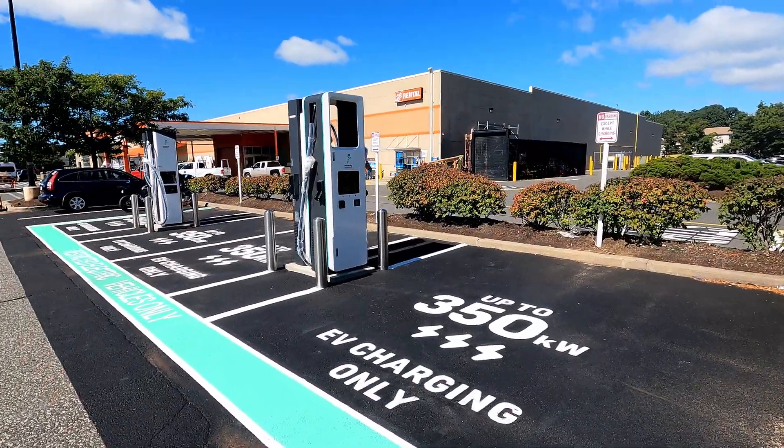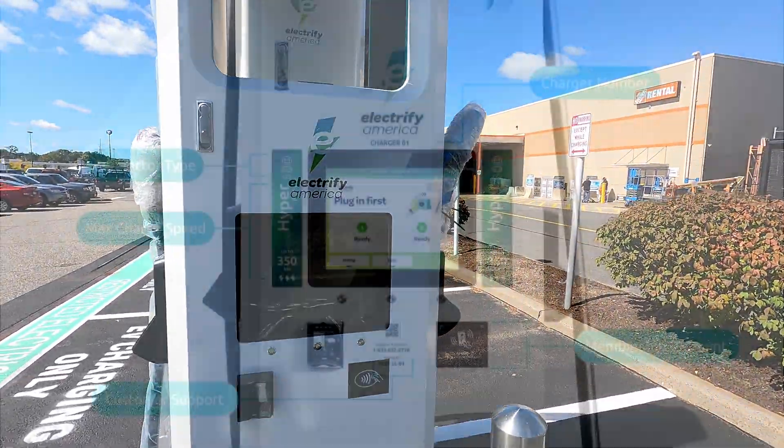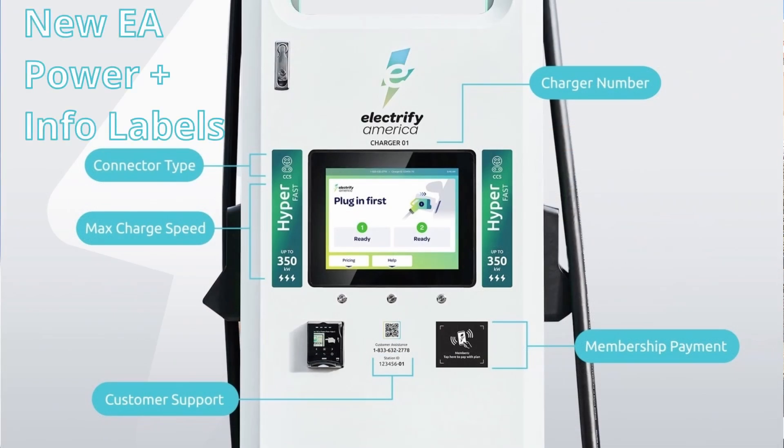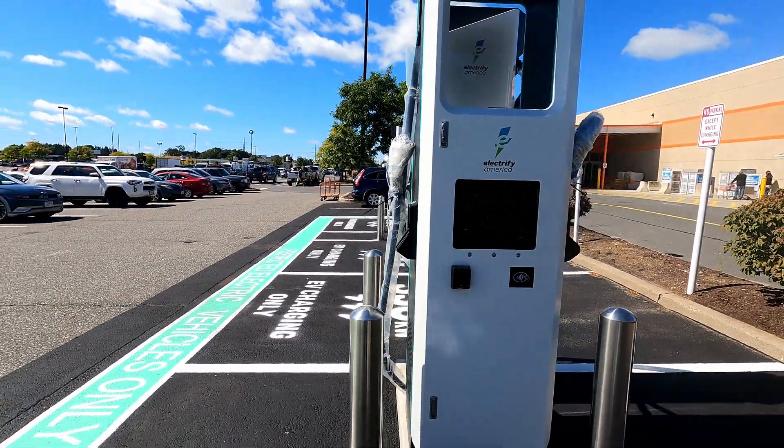You can see the chargers are clearly marked but don't have the new labeling yet, which is presumably going on soon — maybe why they're not activated yet. Everything's in the ground and they're all still protected with screen protection.